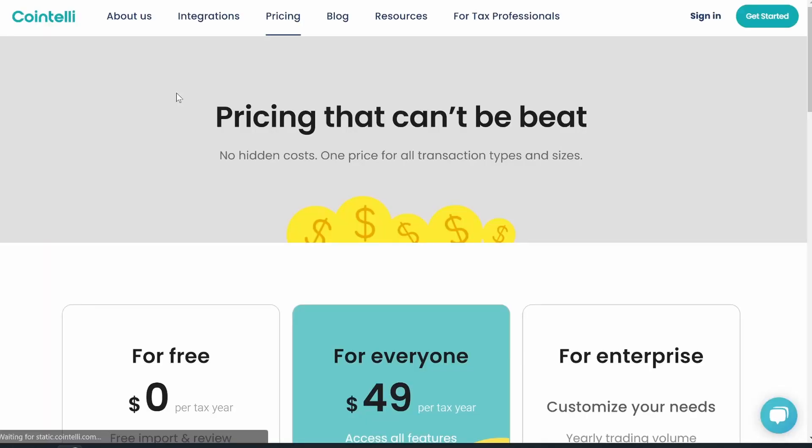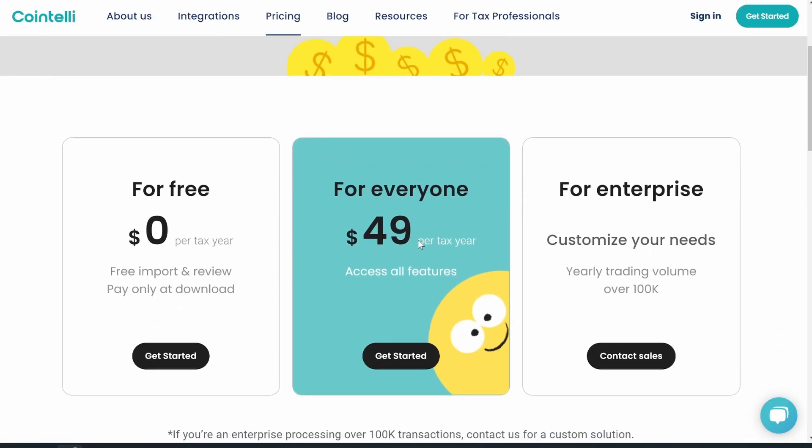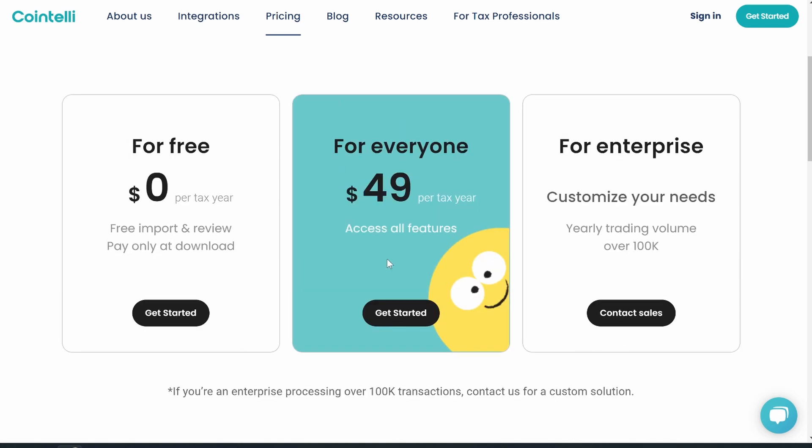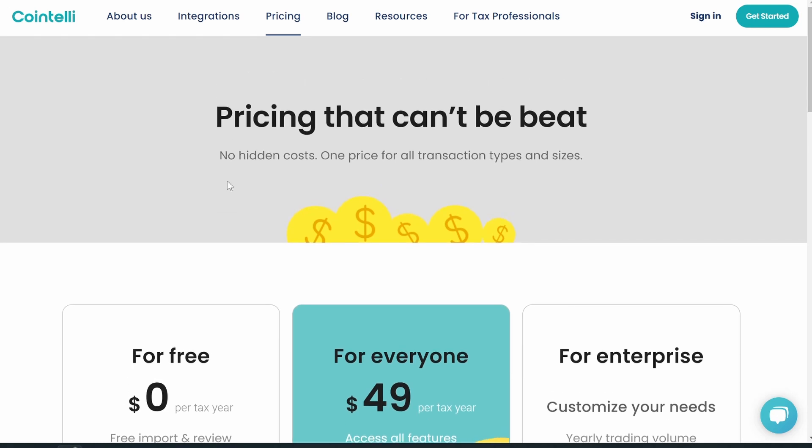The other thing I like is the pricing — $49 per year for up to 100,000 transactions. I don't know too many people doing over 100,000 transactions; if you are, you need to contact their sales team. But for 99% of us, we'll be using this $49 per year tier that includes everything as long as you're under 100,000 transactions. I think I was at maybe 2,000 transactions for the year, so I'm really glad I found Cointelli.